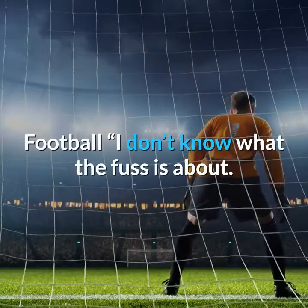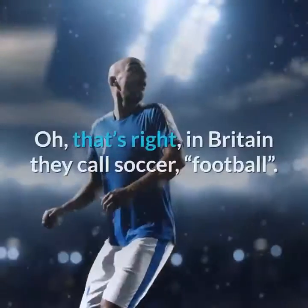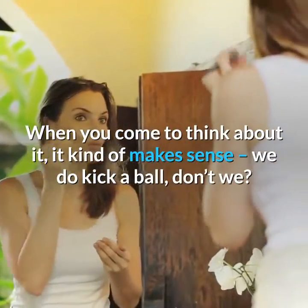Football. I don't know what the fuss is about. Why do Americans wear pads and helmets for a game of football? Oh, that's right — in Britain they call soccer football. When you come to think about it, it kind of makes sense: we do kick a ball, don't we?